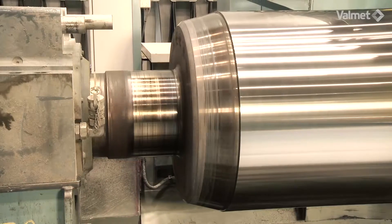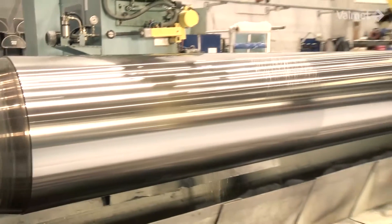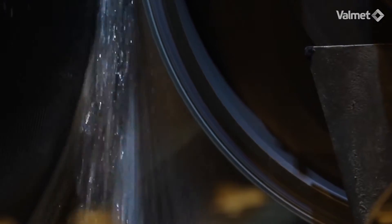True roundness of the roll is ensured with accurate 3D compensation of the grinding head. Only these methods allow perfect roll rotation in a paper machine and minimize roll vibrations.